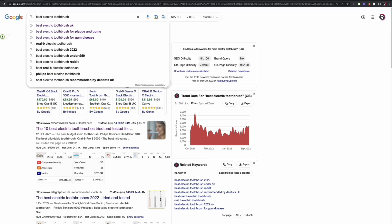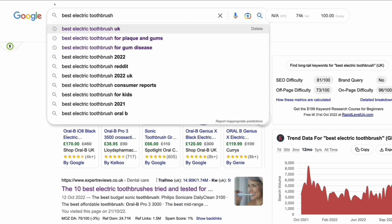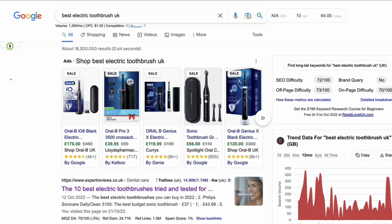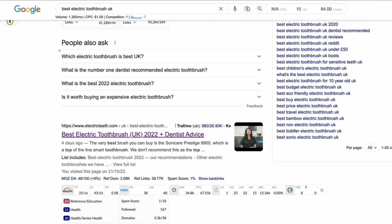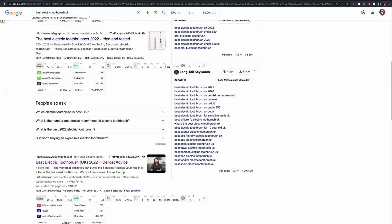We can also use Google to give us suggestions. If we start typing in, we look at the autosuggest — best electric toothbrush UK for plaque and gums, for gum disease, for kids 2021, 2022. So if we look at the UK variant of one of these, there's still 1,300 searches per month. Does the SERP profile look any different? We still see a lot of high DA results and the top three are pretty much exactly the same, but electricteeth.com does appear a little bit higher up, and we're also seeing another dental-type result. So it looks like this keyword might be slightly easier to rank for.